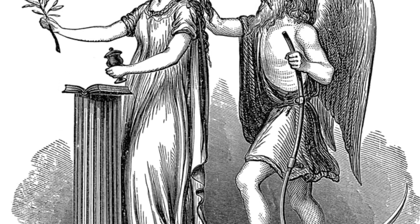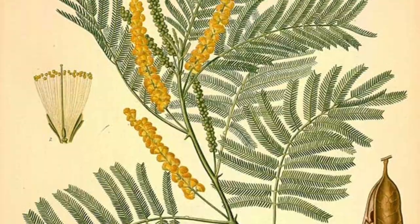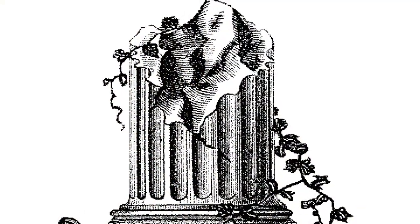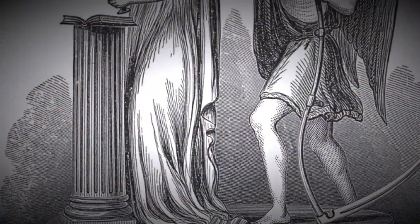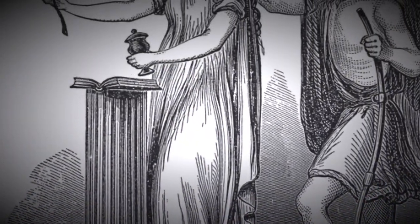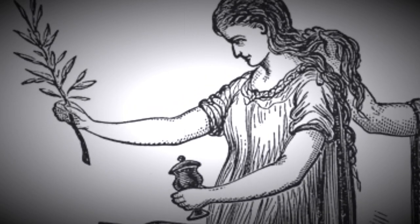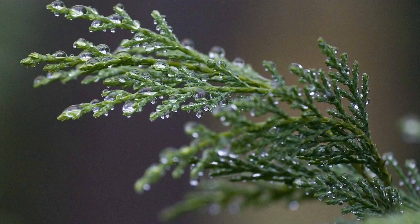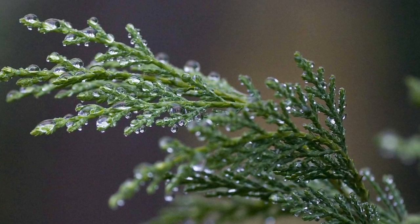Having thus briefly disposed of the natural history of this plant, we may now proceed to examine it for its symbolic relations. First, the acacia in the mythic system of Freemasonry is preeminently the symbol of immortality of the soul — that important doctrine which it is the great design of the institution to teach. As the evanescent nature of the flower, which cometh forth and is cut down, reminds us of the transitory nature of human life, so the perpetual renovation of the evergreen plant, which uninterruptedly presents the appearance of youth and vigor, is aptly compared to that spiritual life in which the soul, freed from the corruptible companionship of the body, shall enjoy an eternal spring and an immortal youth.